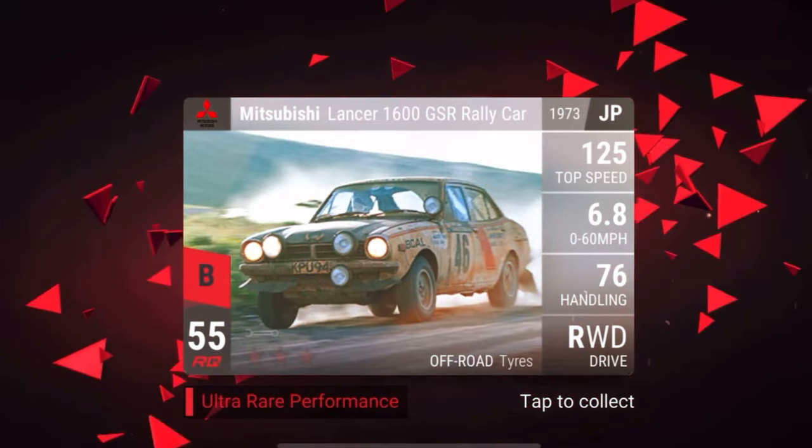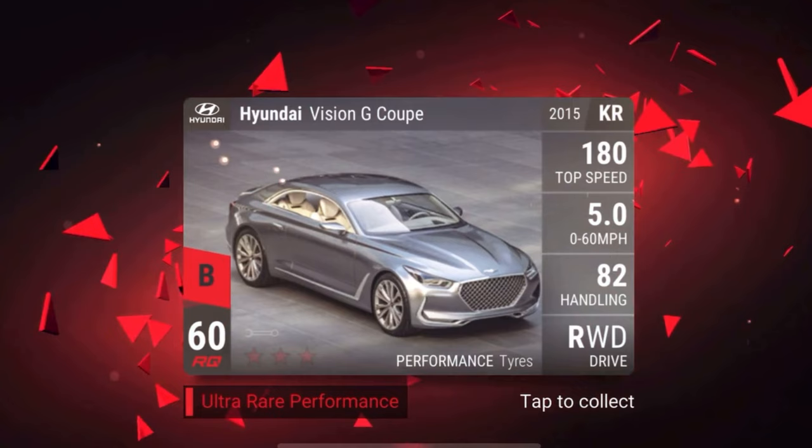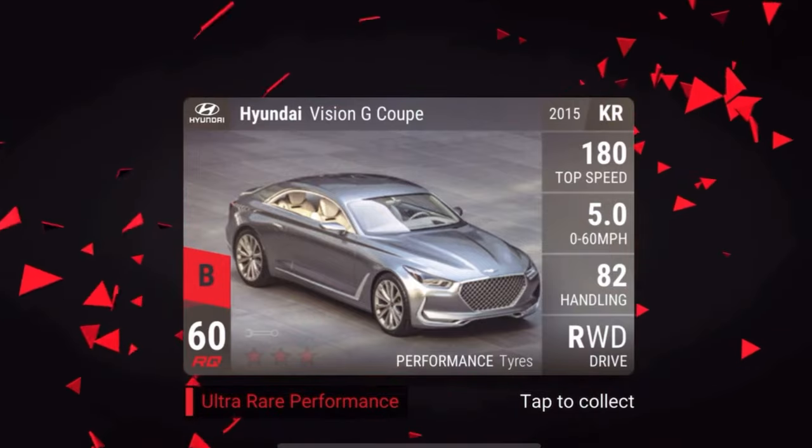Moving into ultra rare territory — the Mitsubishi Lancer 1600 GSR Rally Car. Not too bad, sort of mid-tier ultra rare rally car. It's not crazy broken like the Abarth which is low ground clearance — just solidly in the middle, and it's a cool looking car to collect. Then the Hyundai Vision G Coupe is really interesting: RQ60, 5.0 seconds, 82 handling, 180 top speed. Stats seem lacking unless it's low ground clearance with crazy MRA — maybe 90-95 MRA — or solid medium ground clearance. Could be game changing.